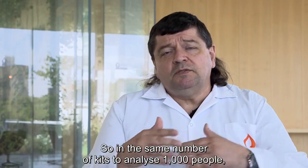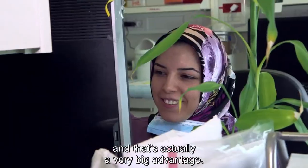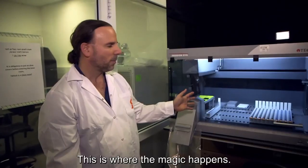So in the same number of kits, to analyze 1,000 people, we can analyze 8,000 people, and that's actually a very big advantage. This is where the magic happens.